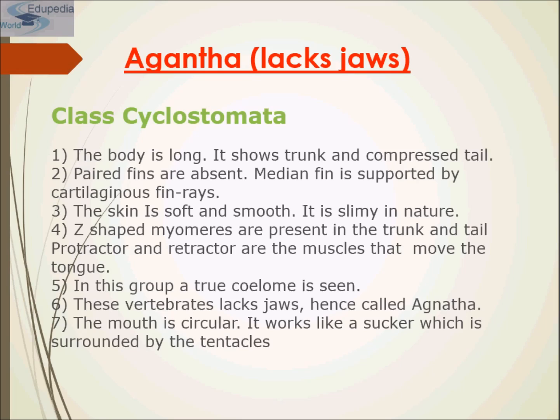As water passes over the thin-walled gill filaments, dissolved oxygen diffuses into the blood and carbon dioxide diffuses out. The lamprey is very soft and smooth with Z-shaped myomeres present in the trunk part, and retractor and protractor muscles that move the tongue. In this group, a true coelom is also seen. These vertebrates lack jaws, hence they are known as Agnatha, and the mouth is circular, surrounded by tentacles.